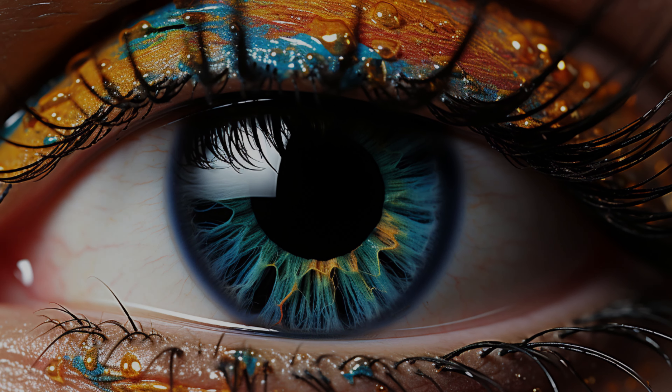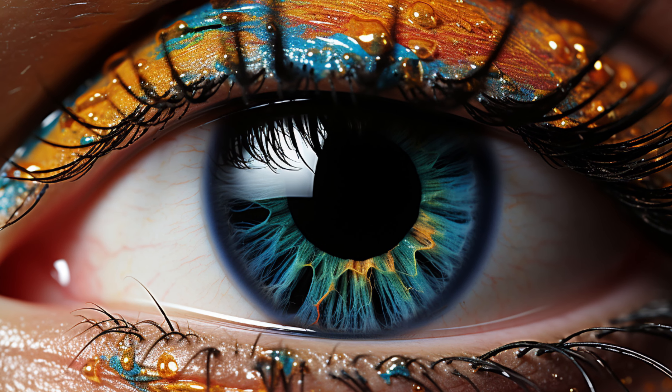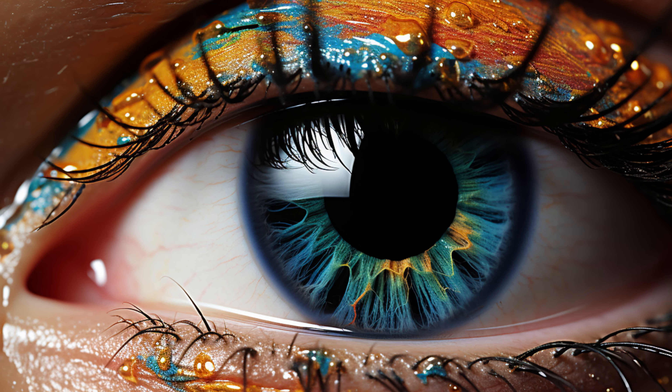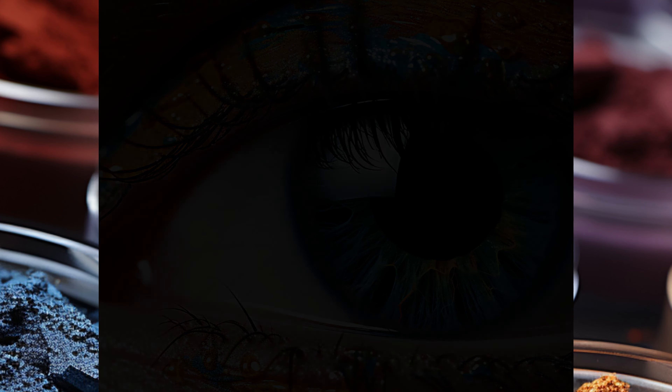Welcome to Elegance Engine, your ultimate beauty guide. Today, we're diving deep into the world of pigmented eye shadow. Whether you're a makeup enthusiast or a professional artist, understanding the ins and outs of eyeshadow pigmentation can elevate your makeup game to the next level.